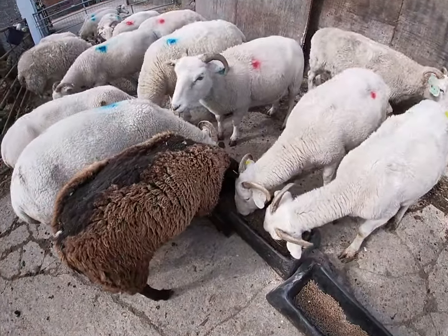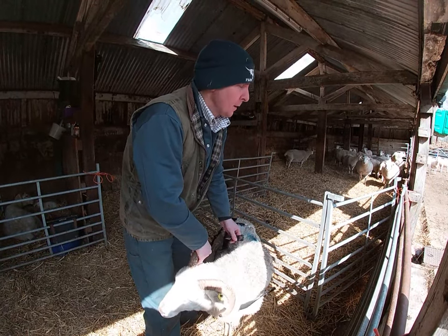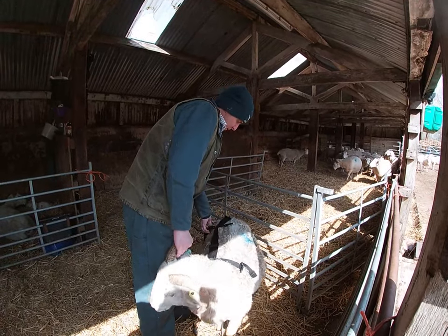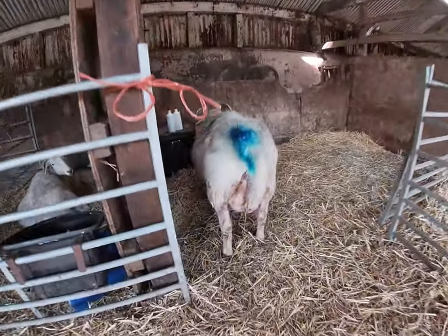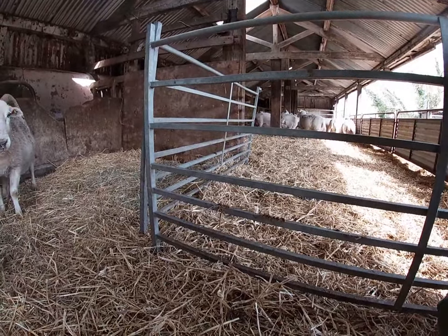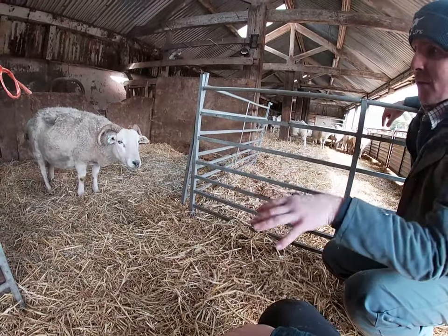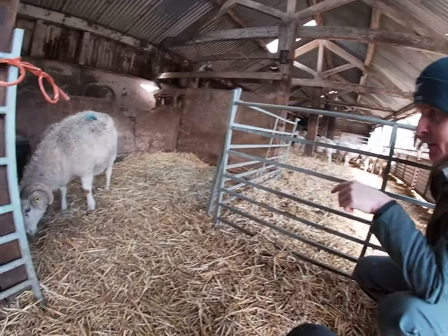We've got a couple in prolapse harnesses because they kept prolapsing. Jen's just noticed that her water bag is out. The instructions say you can lamb through these harnesses, but personally I don't do it - I let her lamb without it. So you can see the start of lambing - the water bag has come out. We're going to leave her in this space so she can't be interfered with by the other sheep. We've got a notorious lamb thief in here - she'll try and steal lambs off others, lick them and entice them away. There's space around her so if I need to intervene and get on the floor with her, I've got space to safely work.